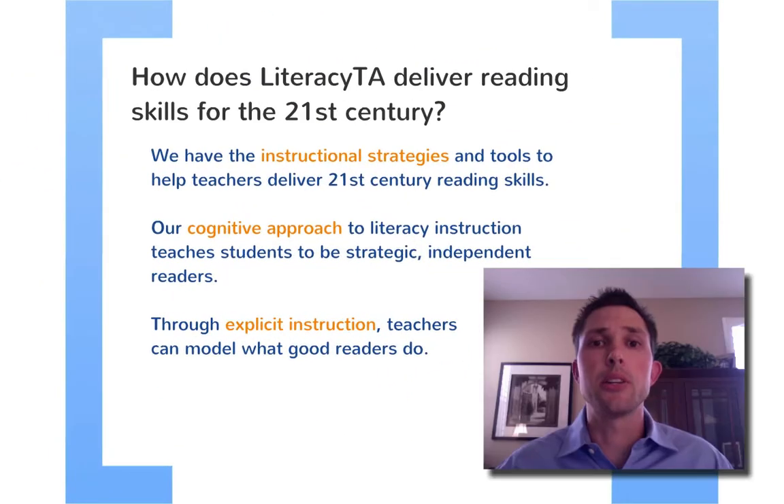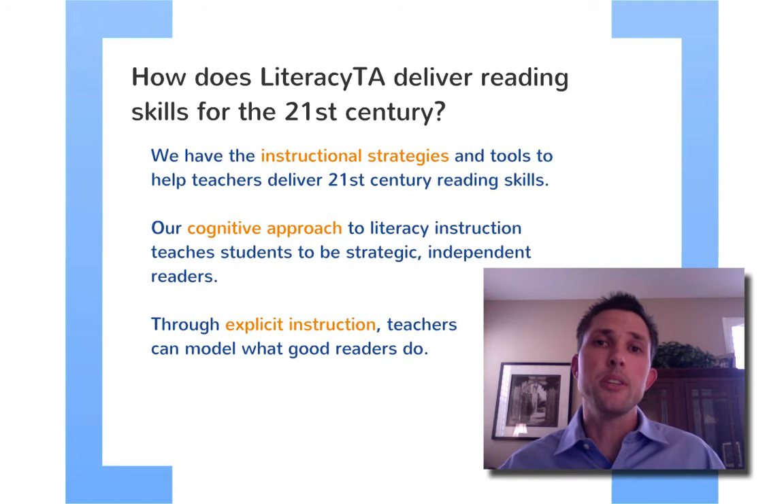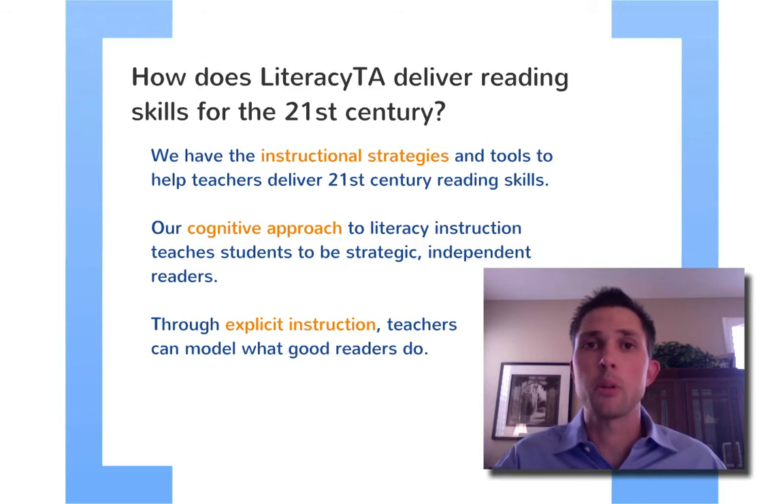Let's go ahead and take a look at how Literacy TA can help deliver 21st century skills. First of all, we offer instructional strategies and tools that help teachers deliver these skills. We offer interactive web pages as well as individual strategies that teachers can use to teach students how to be more evaluative, more critical in their reading, and more strategic in how they attack texts. We also offer a cognitive approach — with every strategy, we tell students what a strategy is, how to use it, but most importantly when and why to use it. We want students to use these independently long after they've left our classroom, long after they've left middle school or high school.